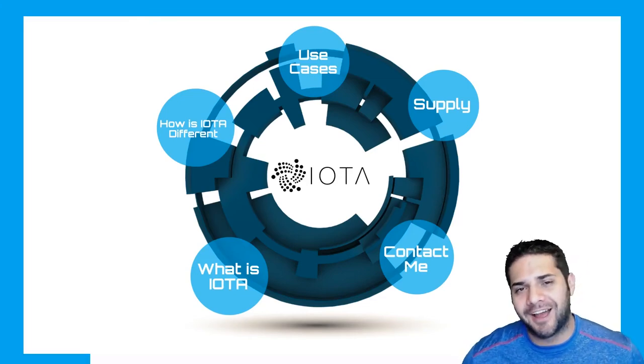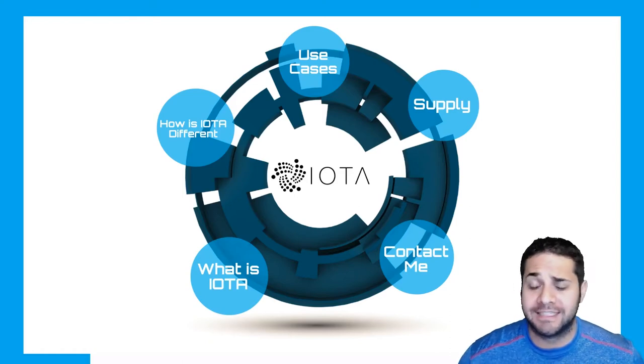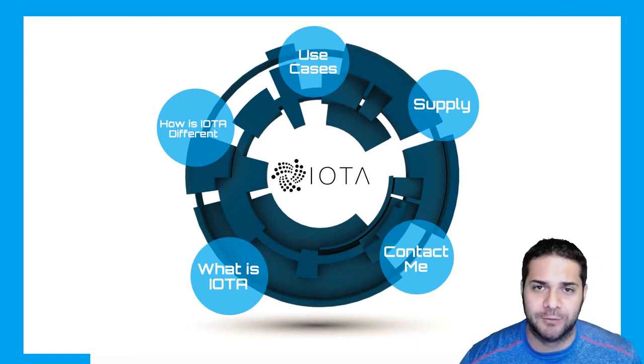Today's video we're talking about IOTA. Just what is IOTA? It's a fairly quick and easy summary to help you understand this altcoin that has been absolutely beasting it these past few weeks.